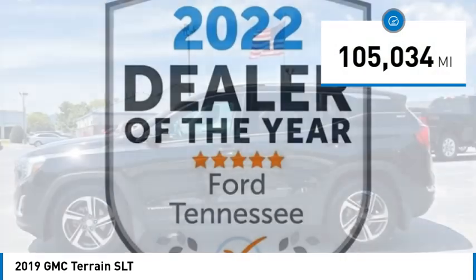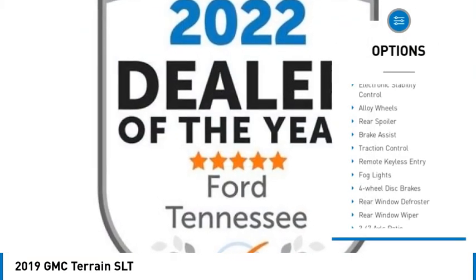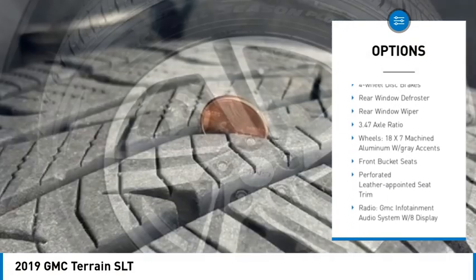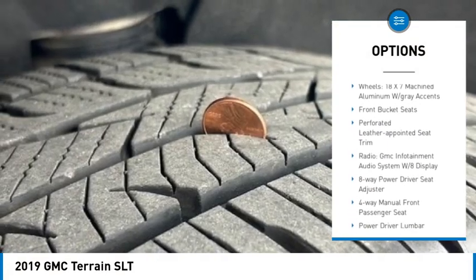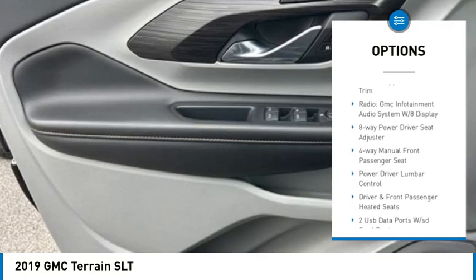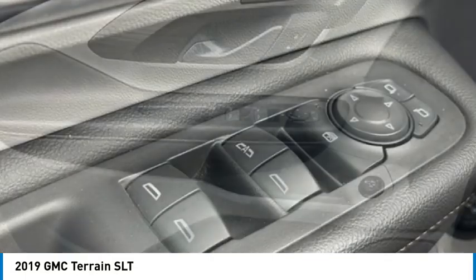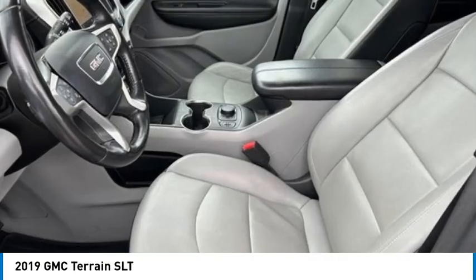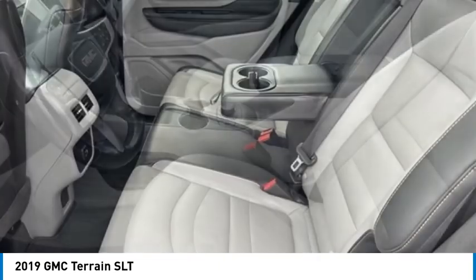Here are some of this vehicle's great options: electronic stability control, alloy wheels, rear spoiler, brake assist, traction control, remote keyless entry, fog lights, four-wheel disc brakes, rear window defroster, and rear window wiper. Drive away with a great deal on this vehicle — call or stop in today.